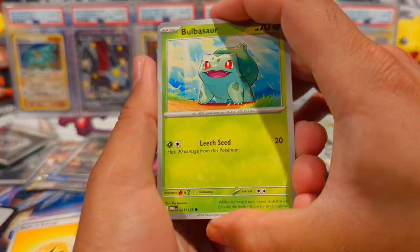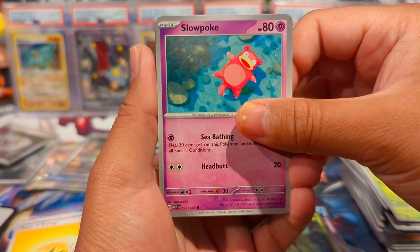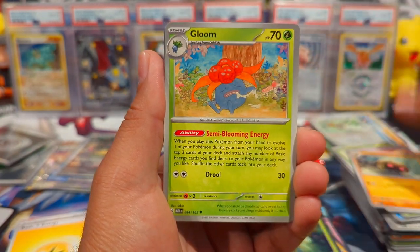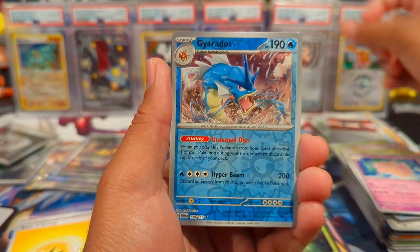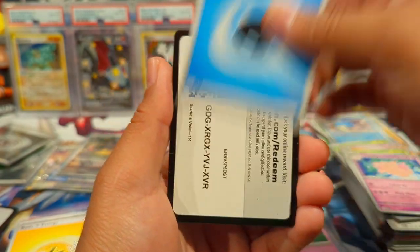We have — hey, Bulbasaur! Great art for that card. Slowpoke, Growlithe, Geodude, Kabuto, Gloom — I was about to call him Kabuto. This ain't Naruto! Mr. Mime, and then a Basic Energy.